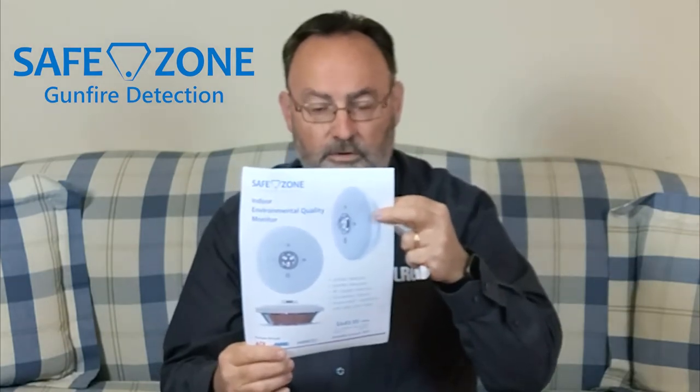SafeZone has introduced their IEQ Indoor Environmental Quality Sensor, which is a combination of gunshot, vaping, occupancy, smoke detector, and environmental CO2 and carbon monoxide detector.